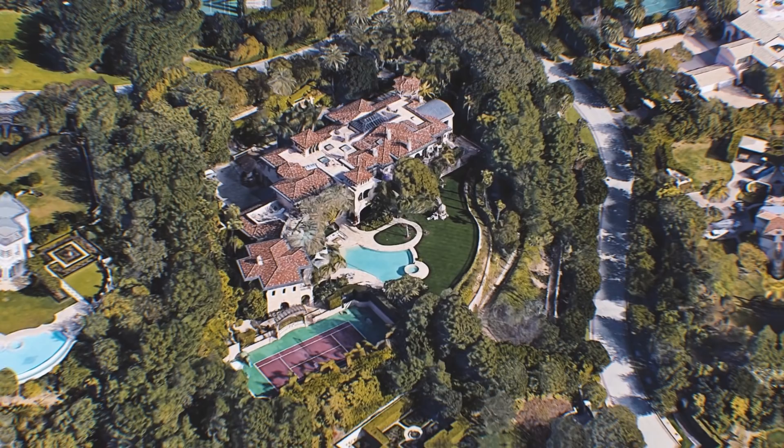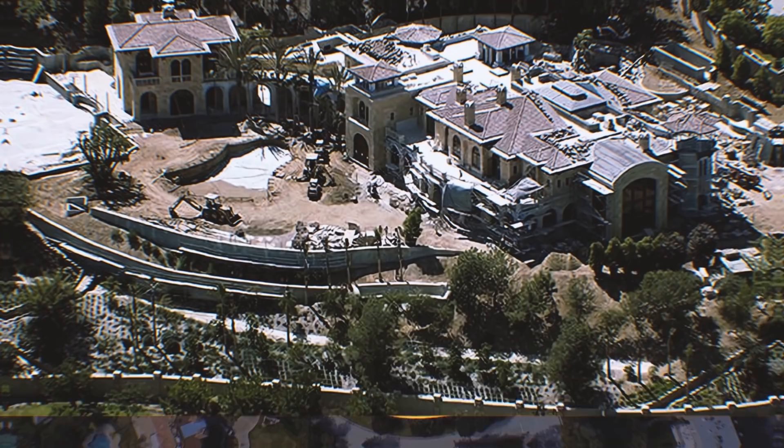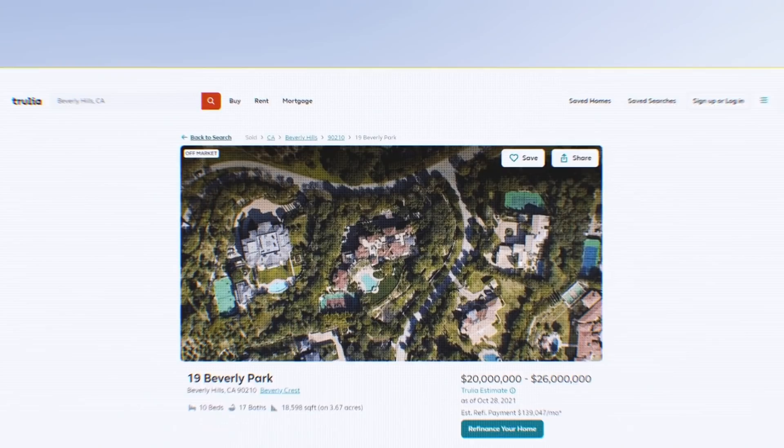The famed comedian and actor has lived in this epic Californian home since the early 2000s. He purchased the 3.7-acre lot back in 2001 for $10 million, then started working with designers to build his dream house. By 2005, the North Beverly Park property was home to a massive mansion with opulent arched entrances, regal columns, and so many balconies.